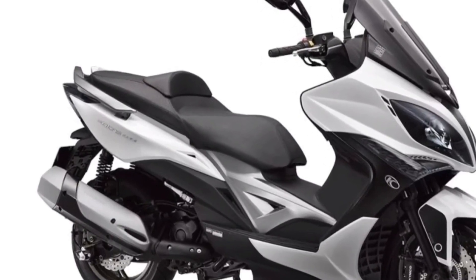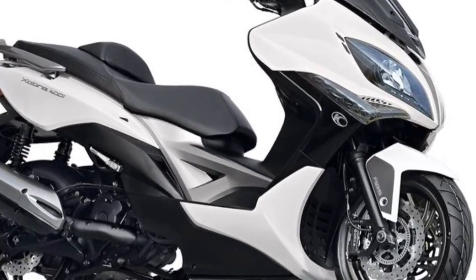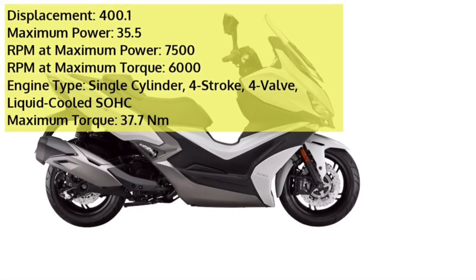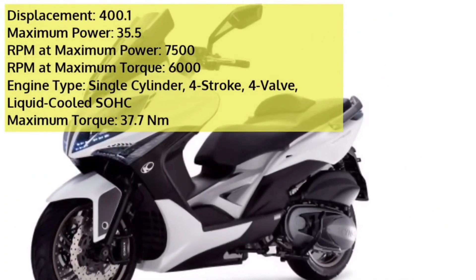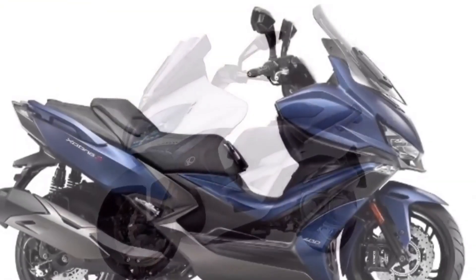It features LED lights all around, an adjustable windscreen, and multiple storage spaces. The scooter is offered in four color options: blue, black, white, and gray. It uses a standard four-stroke single-cylinder liquid-cooled fuel-injected 400.1cc engine capable of producing 35 PS of power and 37.7 Nm of torque.